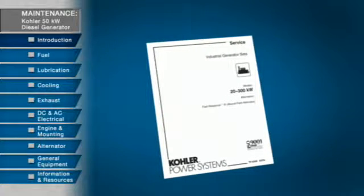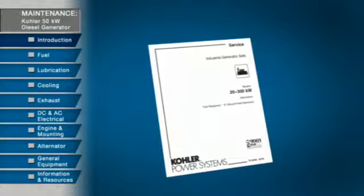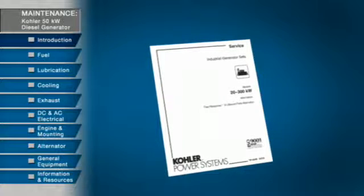The service intervals we discuss are for standard diesel generators. Follow the guidelines in the lubrication and maintenance service chart.